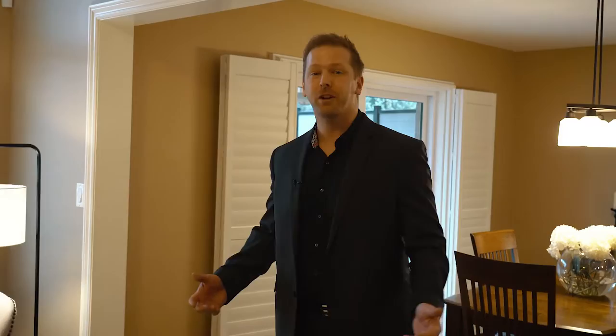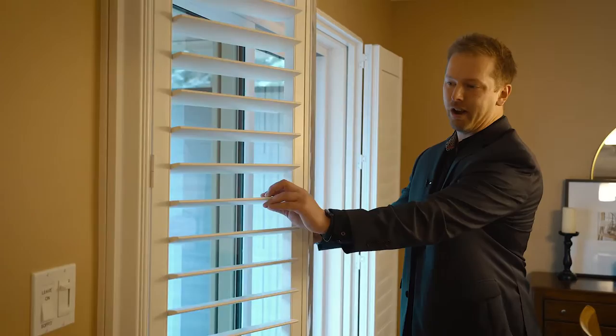In the eating area, one of the things you'll notice is the custom Hunter Douglas shutters. These are throughout the whole house and open and close as needed, allowing natural sunlight in or keeping it out depending on your preference. It's fantastic to have.